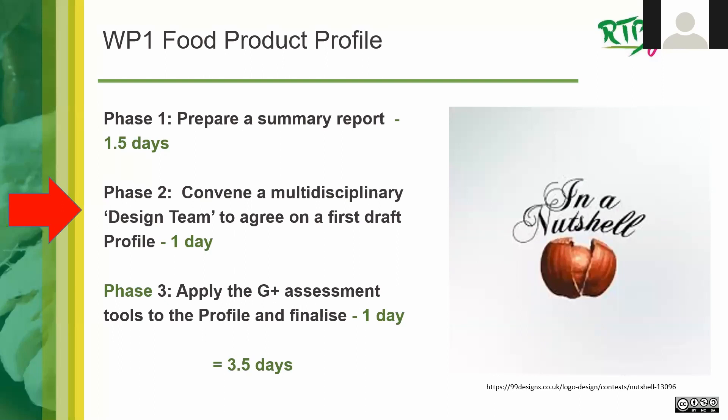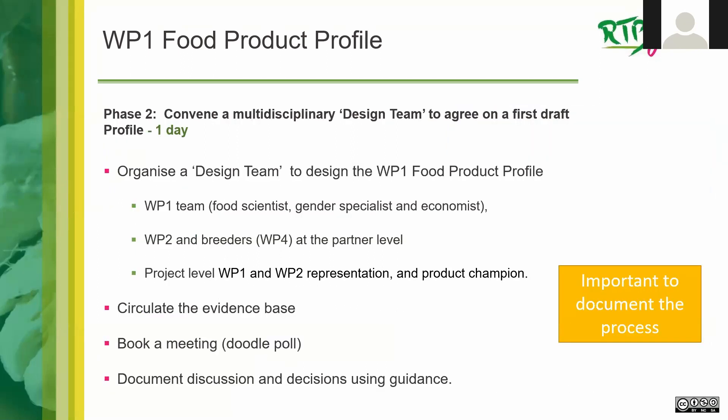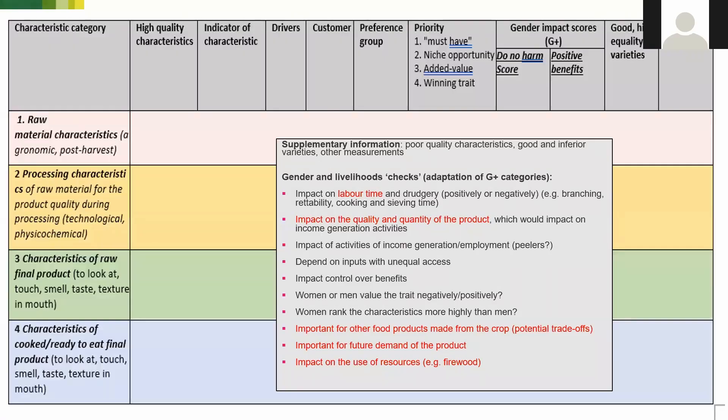After preparing the summary report, we convene the multidisciplinary design team. We recommend including the Work Package One team — the people who did the field work — food scientists, gender specialists, economists, Work Package Two breeders, and perhaps Work Package Four. At the partner level, it would be great to have Work Package One and Two representation along with the product champion to help in prioritization. The steps are: circulate the evidence-based summary report, book a meeting, facilitate the discussion, and document decisions using the guidance we have prepared.